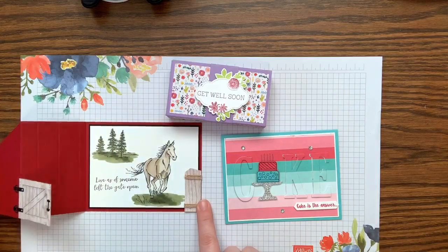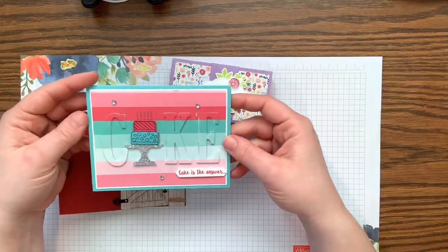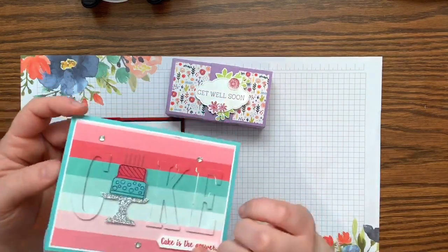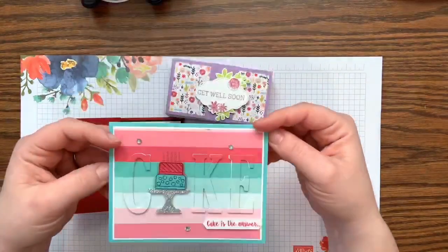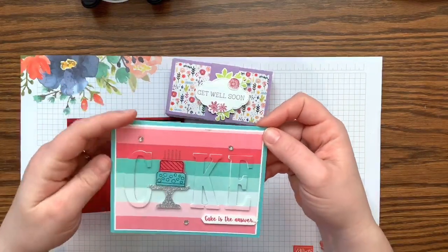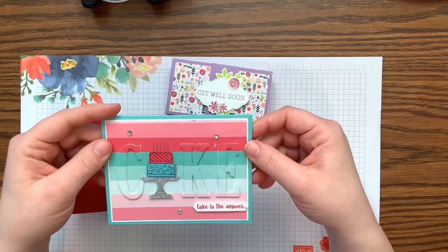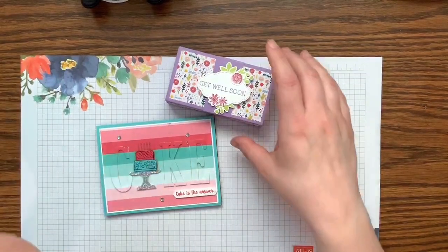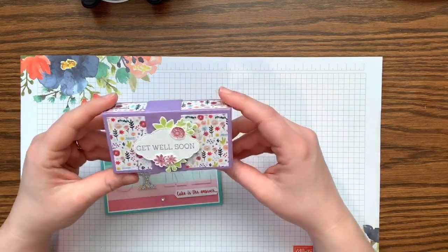So I said I'd do it for Coffee and a Card. The horse card opens like a barn door — it looks like the horse is gated in, and when you open the barn door, boom, he's free to roam. This was cased from Kim's Creative Corner; I put a link on my blog. Then we have this cake card — I love the colors and the cake, and when you open it, it says 'Who cares what the question is!' I love this piece of cake stamp set.